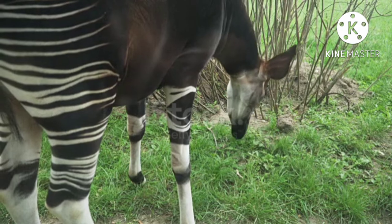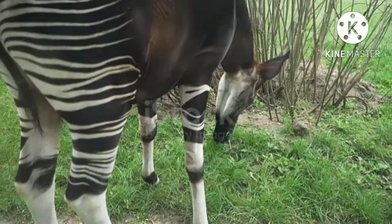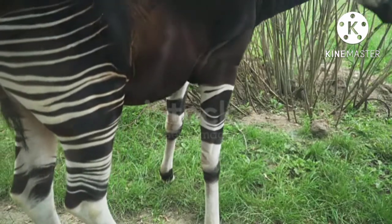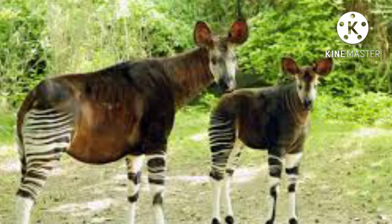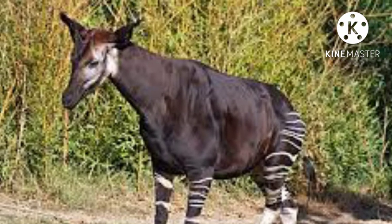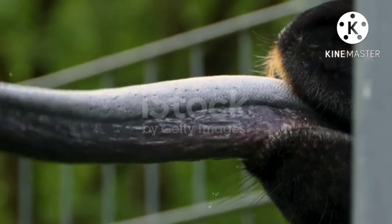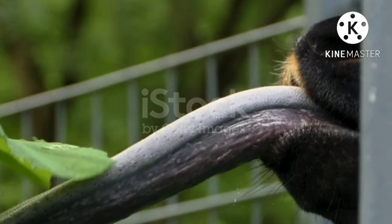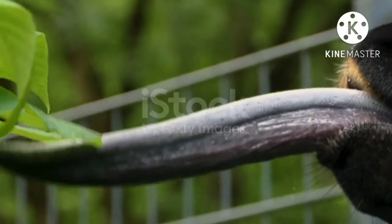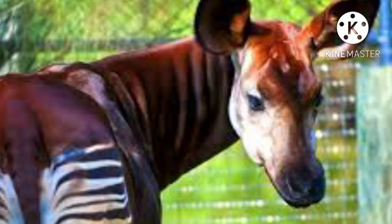Okapis have been exhibited in many zoological gardens and have been successfully bred in captivity. Gestation lasts 14 to 16 months, and breeding females produce a single calf which weighs 14 to 30 kilograms (about 30 to 65 pounds) at birth. Okapis may live as long as 20 to 30 years. Females become sexually mature at about age 2, whereas males reach this stage at age 3.